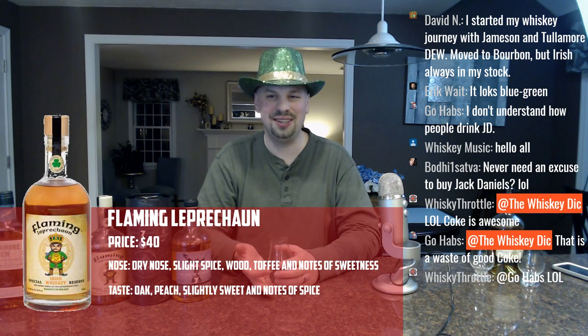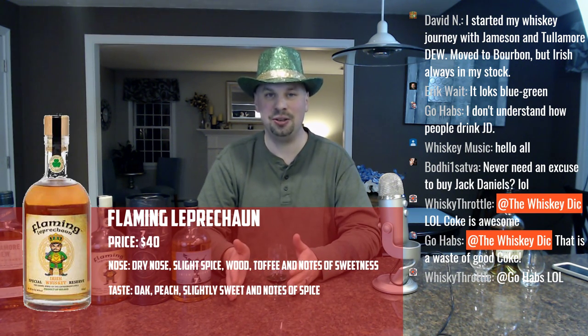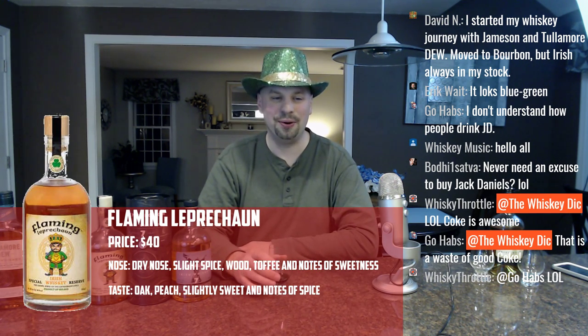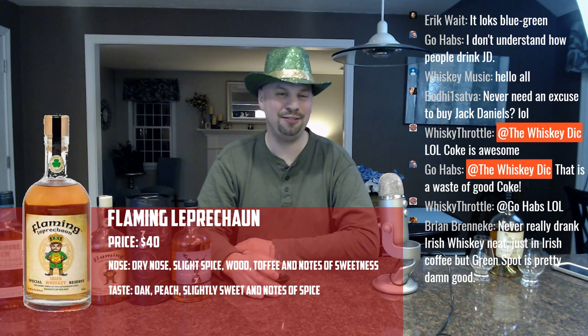I can't bring myself to mix good bourbon with Coke — I've just started to appreciate whiskey too much and gone too far in the other direction. Instead of enjoying my whiskey the way I want to, I always feel like I'm mentally taking notes for some sort of episode or live stream so I can talk intelligently about it. But Jack and Coke — I'll drink that and just enjoy it. It's really not that bad if you put enough Coke in there.